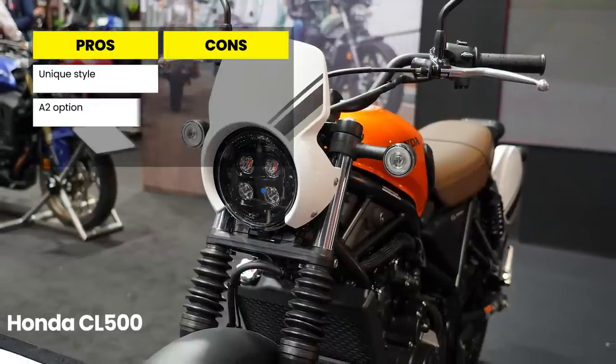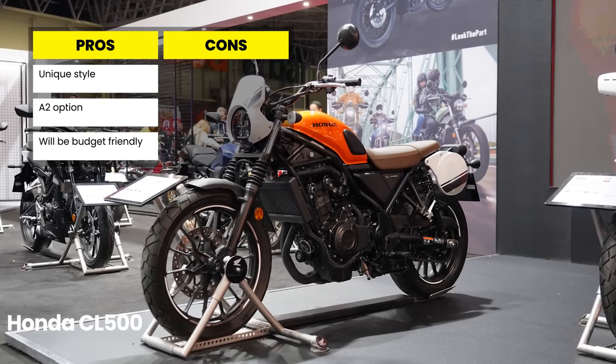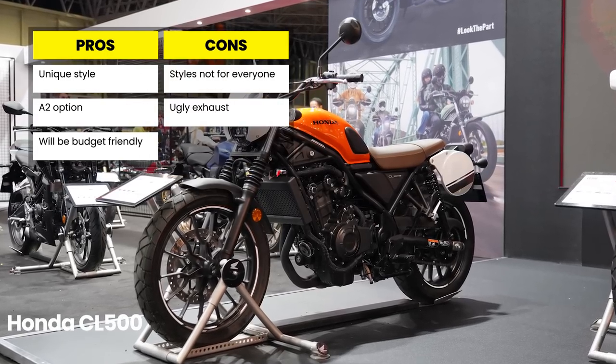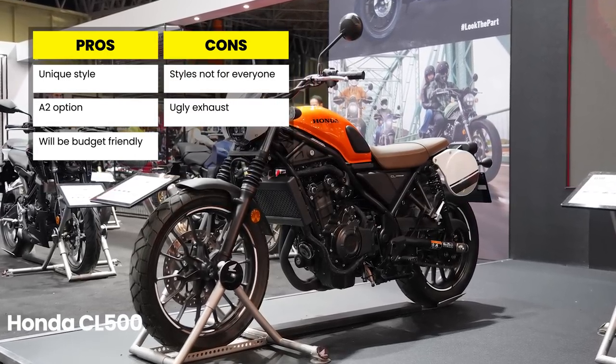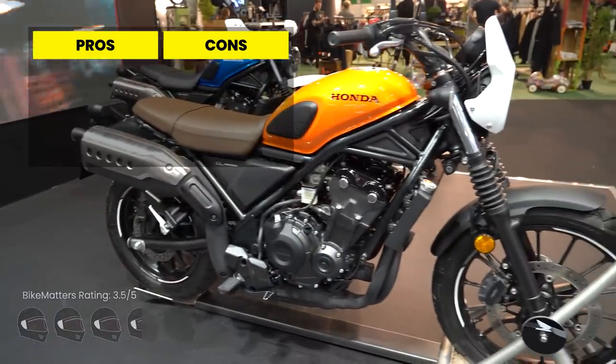Pros: unique visual styling, highly accessible A2 performance, and it should be a nice budget-friendly option. Cons: the unique style might not be for everyone and in my opinion the exhaust is pretty ugly. We're going to give this one 3.5 out of 5 helmets.